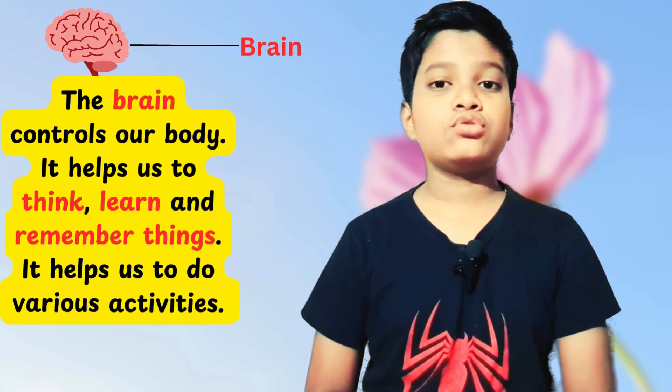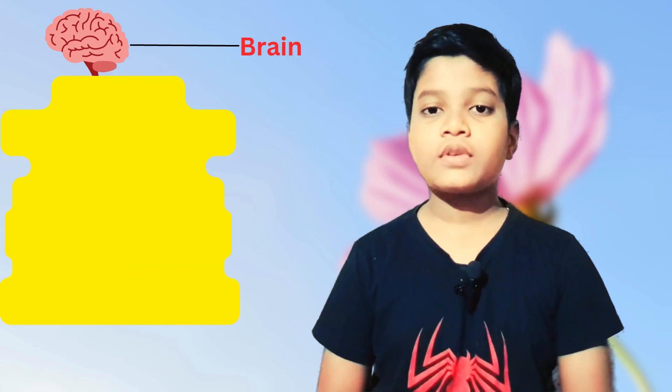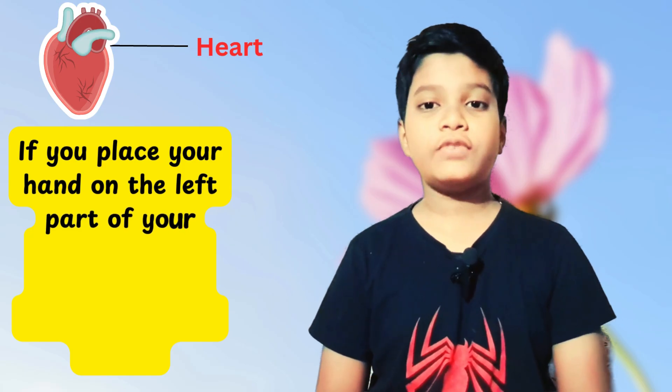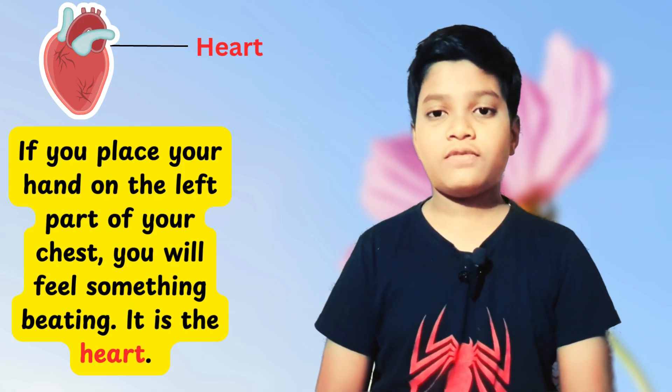The brain helps us to think, learn, and remember things. It also helps us to do various activities. If you place your hand on the left part of your chest, you will feel something beating — it's the heart. It pumps blood to all parts of our body.